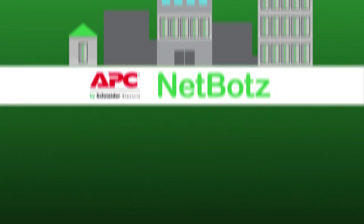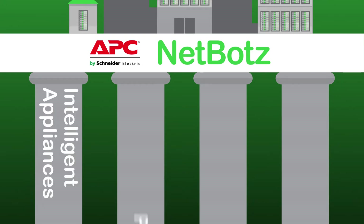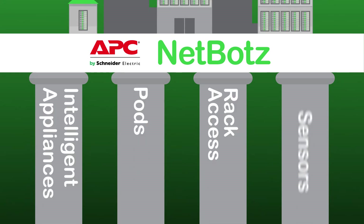The NetBotz product line provides a strong foundation for your continued operations with intelligent appliances, pods, rack access and sensors.